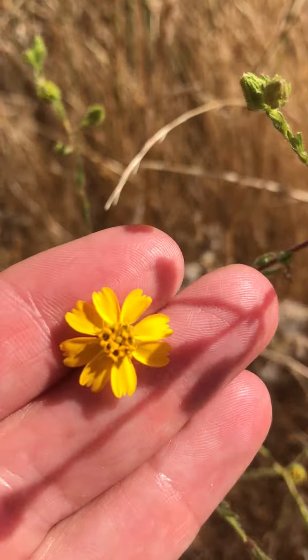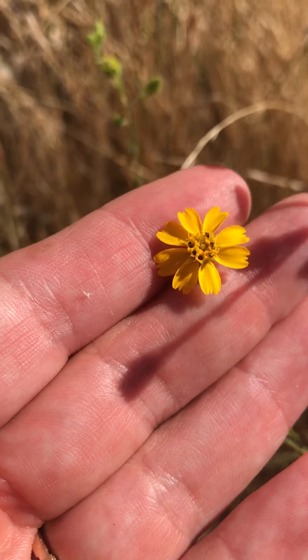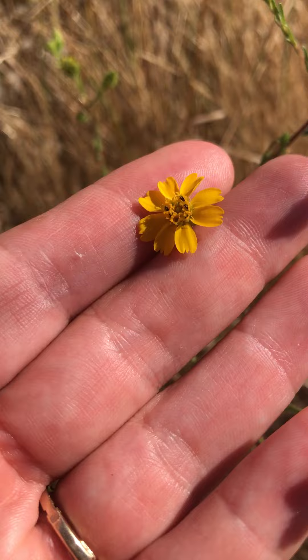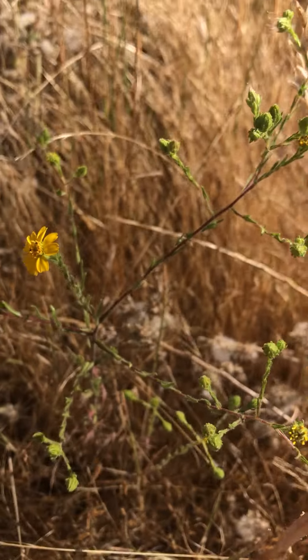The way to identify it is that you're typically in the Otay area or Chula Vista area, and it has between seven to ten ligules or rays. You can see the head and all the ray flowers — there are eight on this one.